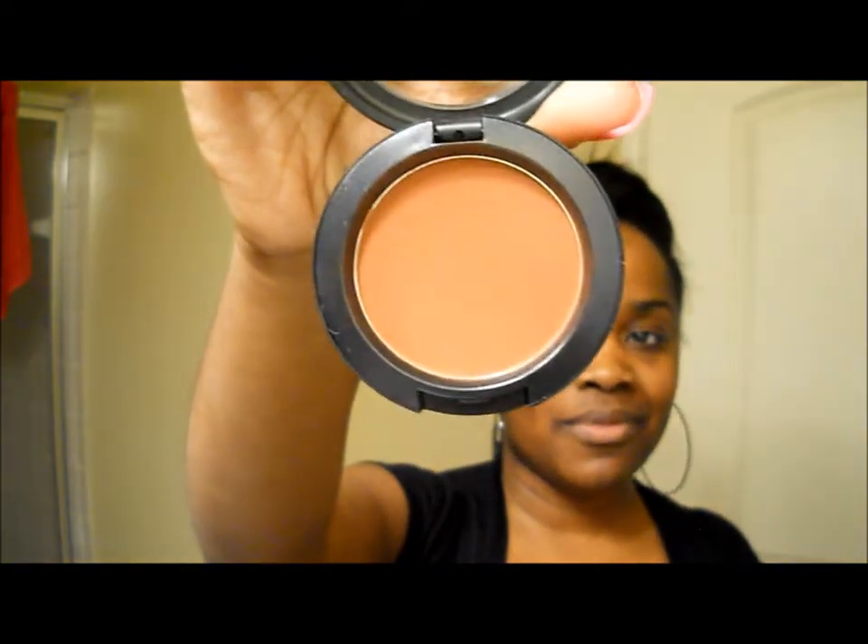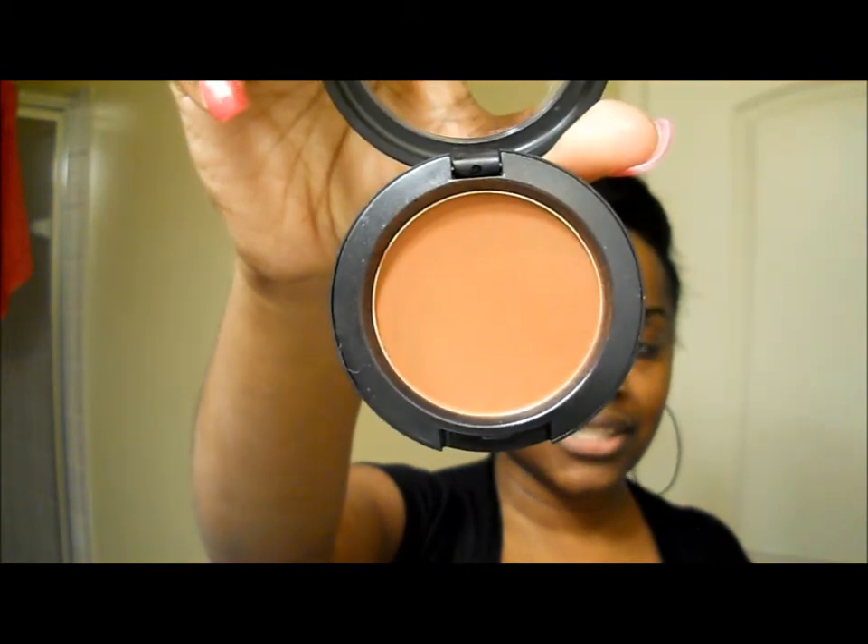Then I also purchased this blush that everybody has been raving about — I tried it on and I love it. It's Raisin blush, which is kind of like a reddish-brown color. It's not orangey, it's not too red, but it looks very, very good on my skin and I love it.